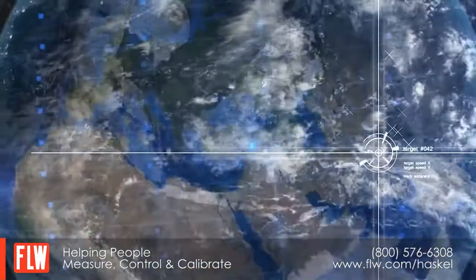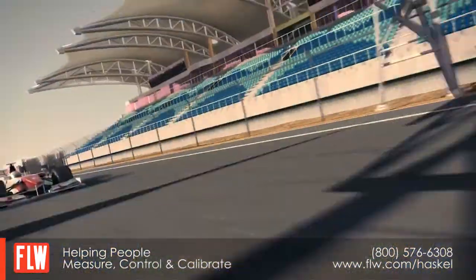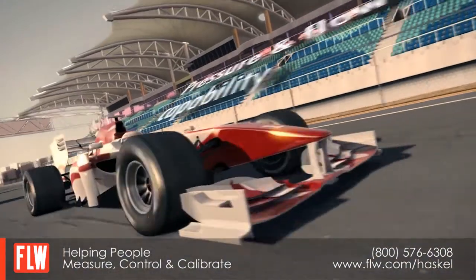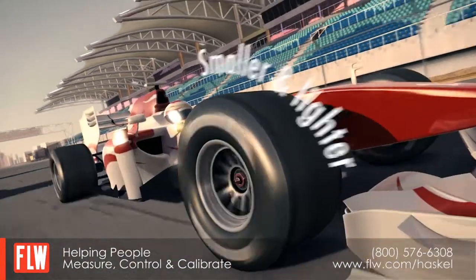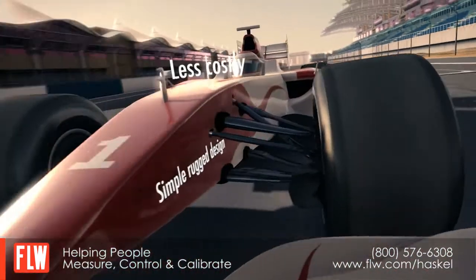Haskell gas boosters were used in the hydrogen fueling station for the Albi Speedway circuit in France. Let's look at the benefits: pressure and flow capability, smaller and lighter, less costly, and simple, rugged design.